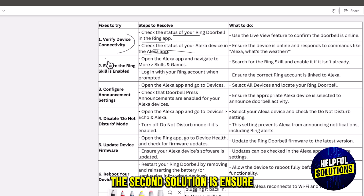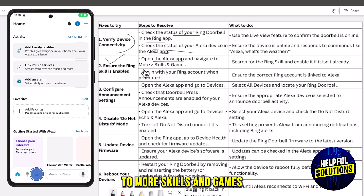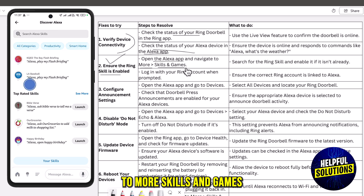The second solution is to ensure the Ring skill is enabled. Open the Alexa app and navigate to More, then Skills and Games. Log in with your Ring account when prompted.